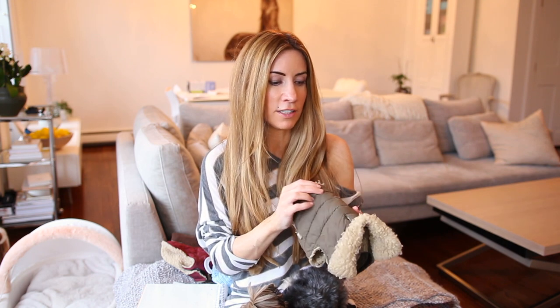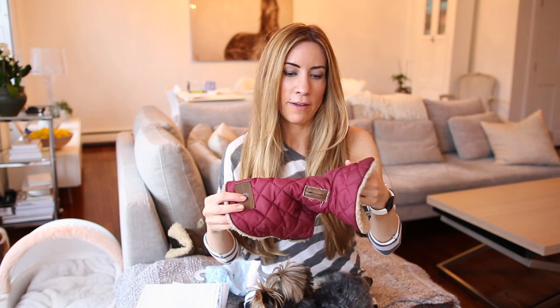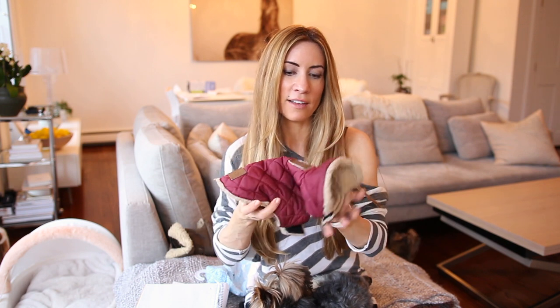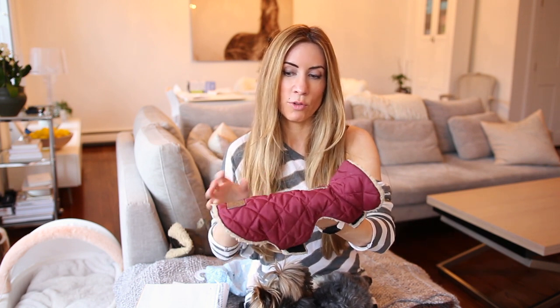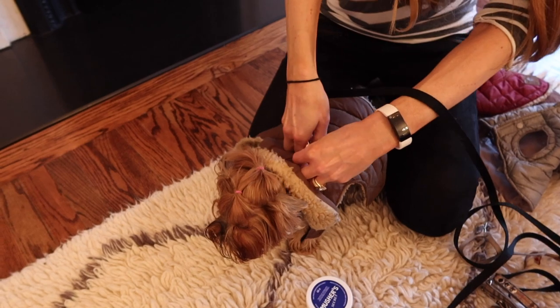For Poppy, she wears a different jacket — also by Fab Dog, but it's a little bit longer in the torso because Poppy has a longer body. I wanted to make sure she was really comfortable and well covered. It has a little opening for the leash to go through. What I usually do is put their harness on, thread the leash through this part, and then fasten the jacket — it's the easiest way to do it.